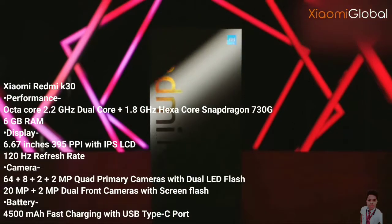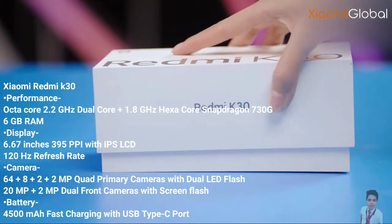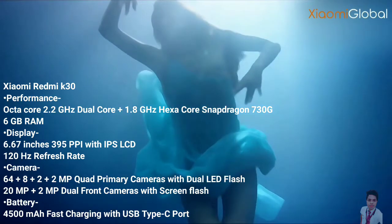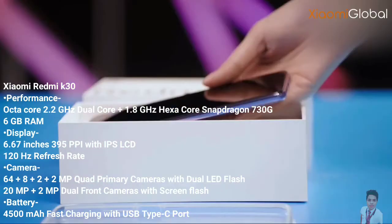Xiaomi Redmi K30 flaunts a panorama display with a screen size of 6.39 inches. It carries a screen resolution of 1080 by 2340 pixels along with a pixel density of 403 ppi. In addition to that, the display type is AMOLED, which offers a superb viewing experience.